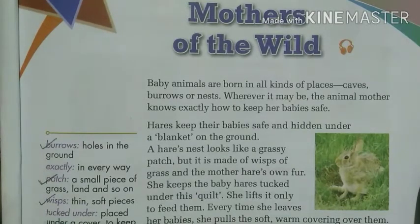Baby animals are born in all kinds of places — caves, burrows, or nests. Wherever it may be, the animal mother knows exactly how to keep her babies safe. The animal babies are born in different places, but wherever or whatever the place may be, their mother tries to find all the various means to protect their babies from danger and enemies.